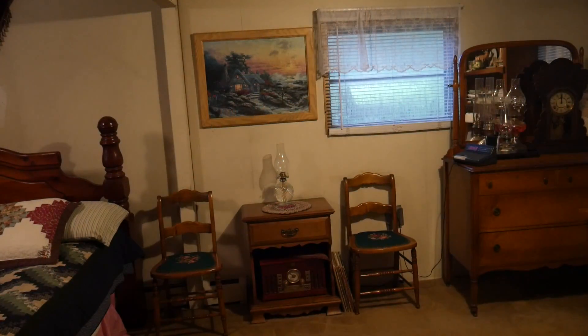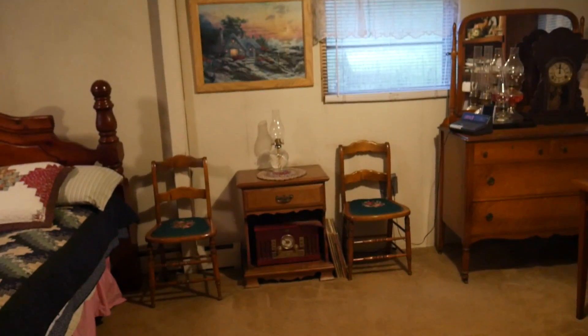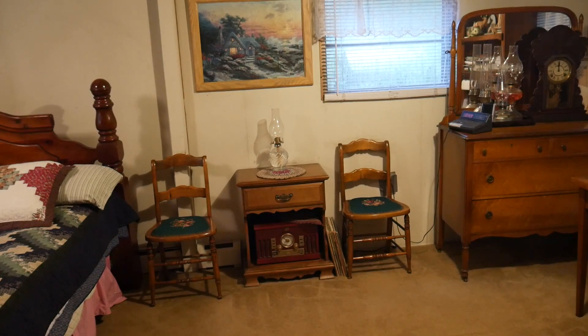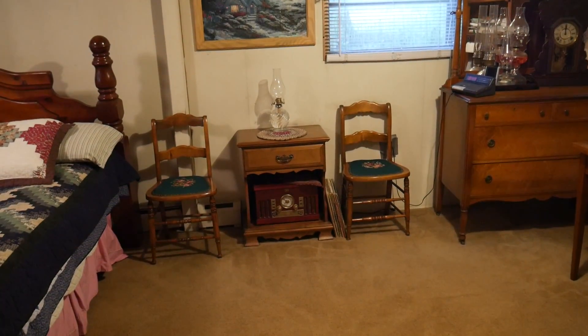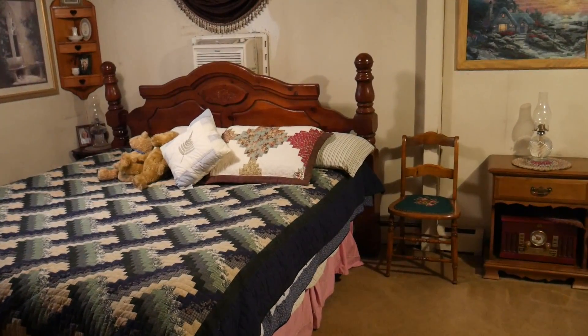Here's our bedroom. All of these pieces of furniture came from my husband's grandma Fanny — but I claim her as my very own. So all of the furniture you see here is from her family. And basically it's just the bedroom — very simple.